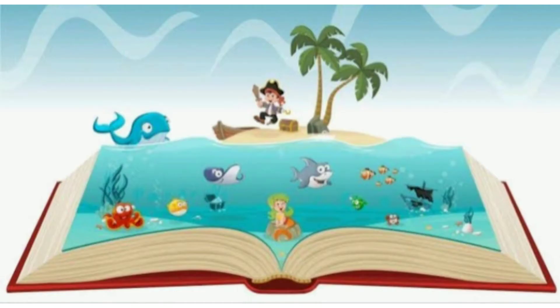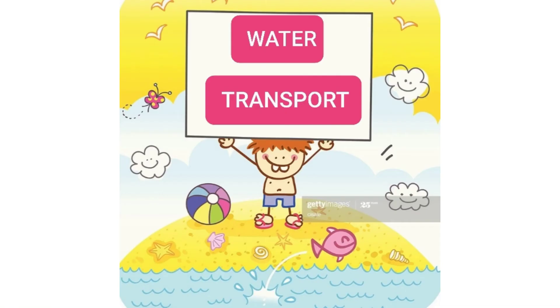Today, I am going to recite you a story. The story is about water transport. So kids, are you ready? Yay!